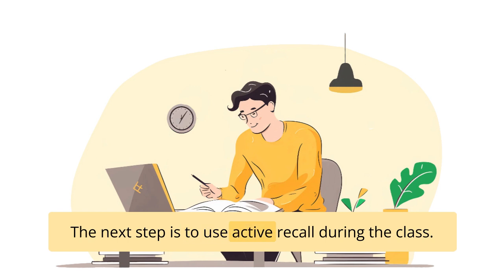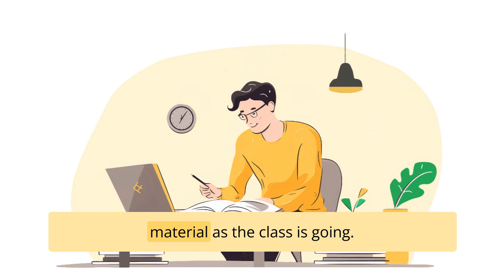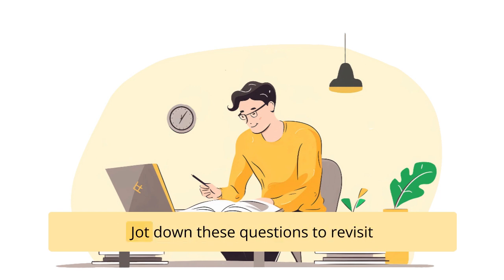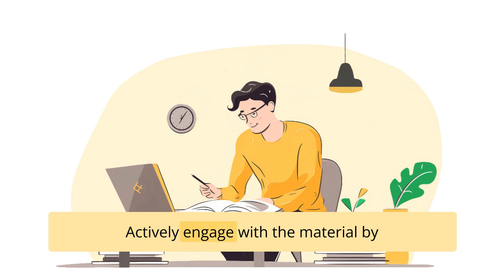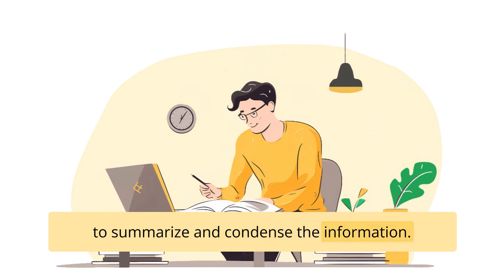The next step is to use active recall during the class to enhance your understanding and retention of the material. First, take in-class questions — as the instructor presents the material, actively generate questions related to the content and jot them down to revisit later for self-testing and further exploration. Second, take notes actively by using a note-taking method that suits you, organizing the information using abbreviations, symbols, and your own words to summarize and condense the content.